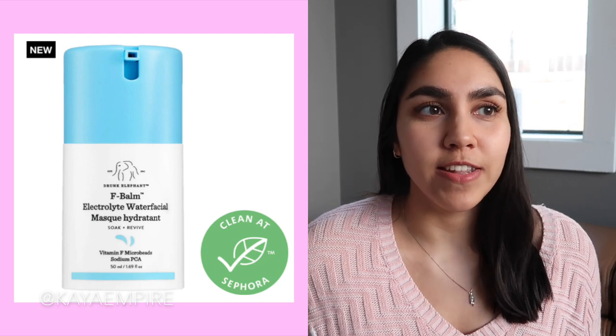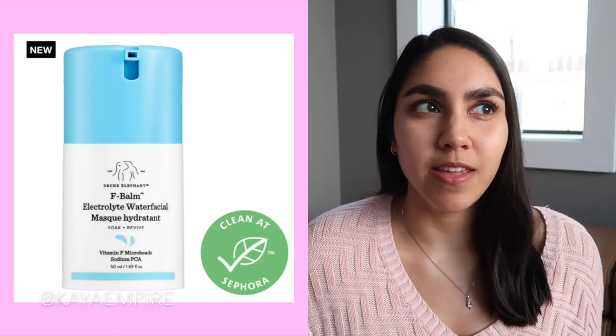The first product that I am very curious about is a Drunk Elephant product. Drunk Elephant is a pretty interesting, controversial skincare brand. They've had a little bit of PR messiness in the past and haven't handled customer complaints very well. There are plenty of videos about it on YouTube if you want to learn more. But from a formulation standpoint, their products can be really, really elegant. Their new product is called the F-Bomb because it has vitamin F — it's like a bomb, but also like the bad word.